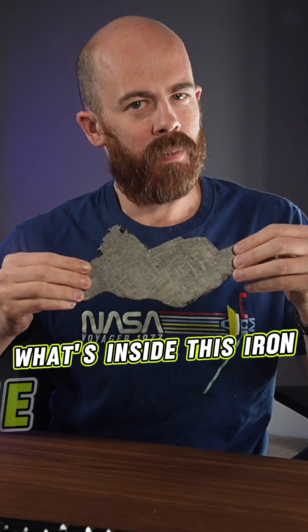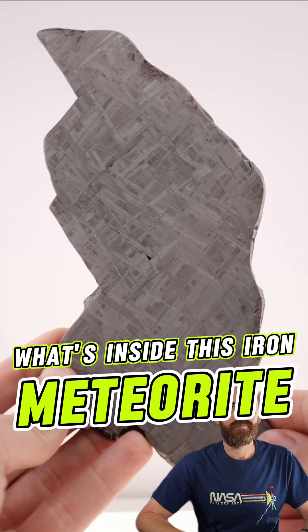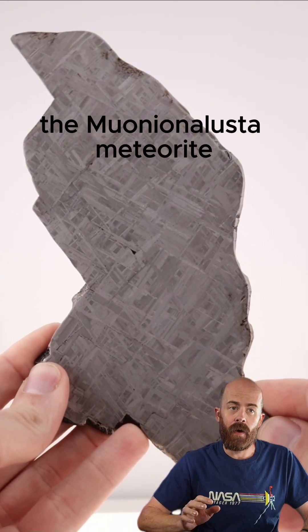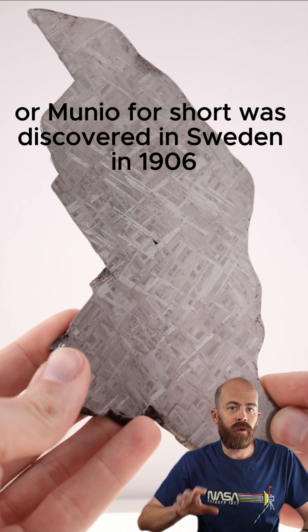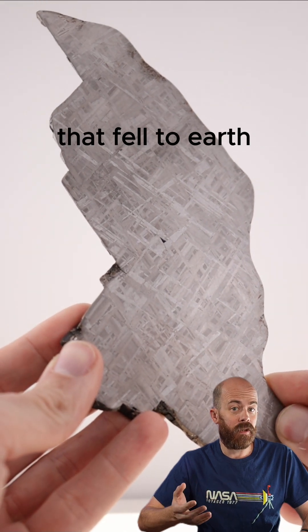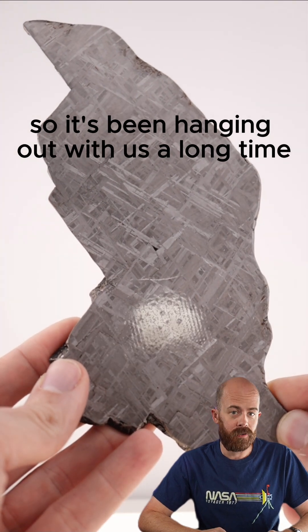Where did this iron meteorite come from and what's this weird pattern inside of it? Let's talk about the Muño Unilista meteorite. It was discovered in Sweden in 1906, although it's estimated that it fell to Earth somewhere between 800,000 to a million years ago, so it's been hanging out with us a long time.